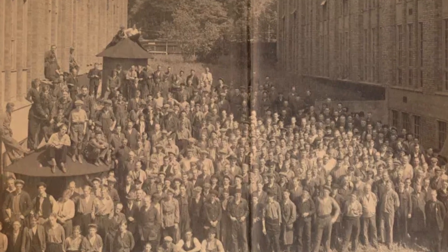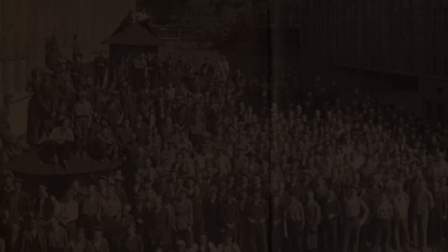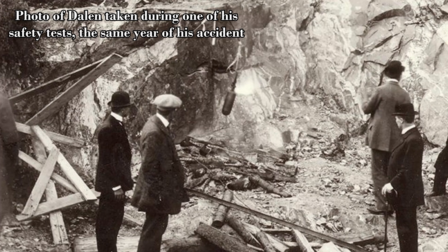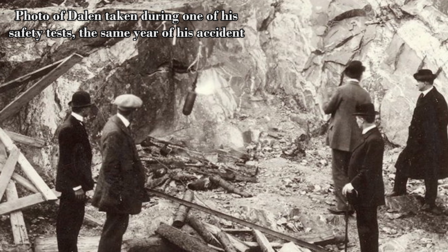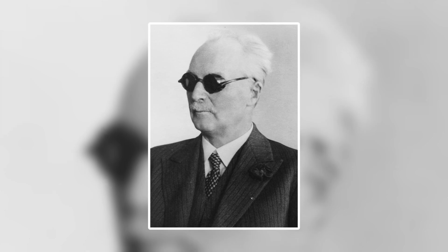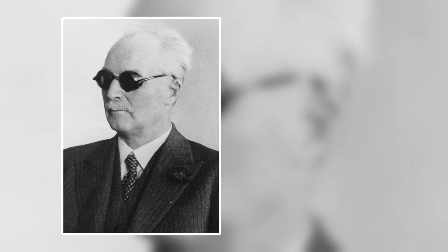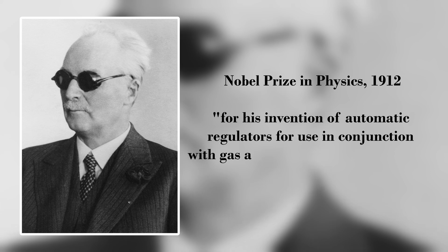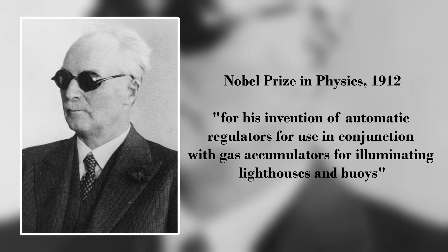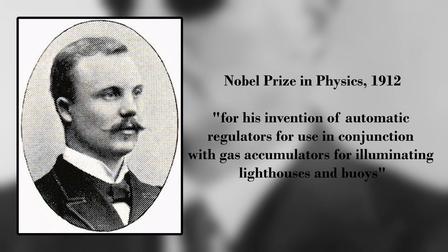Despite all of this success, Dalyan's life unfortunately took a tragic turn in 1912. While testing safety designs for acetylene containment, there was a violent explosion which severely injured and almost killed him. He was hospitalized and blinded and did make almost a full recovery, but his eyesight never returned. That same year, he won the Nobel Prize in physics for his solar valve and acetylene containers, but was unable to receive the prize due to his injuries. His brother, an ophthalmologist, received the prize on his behalf.